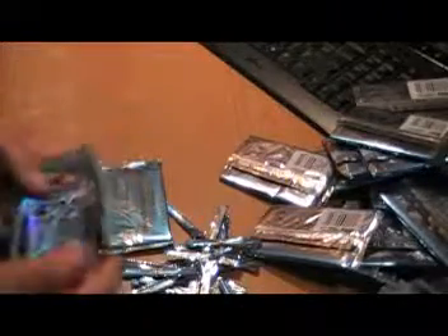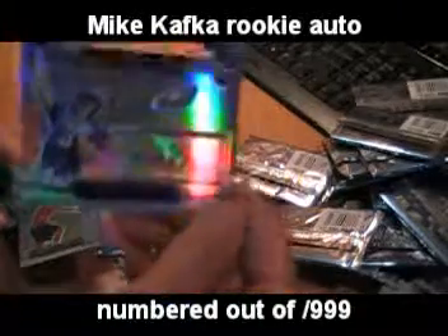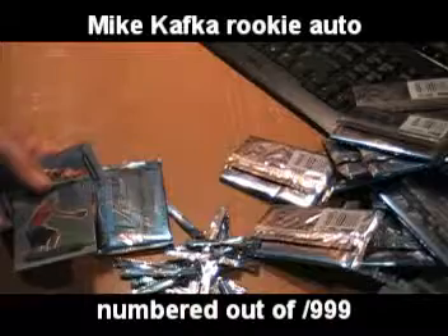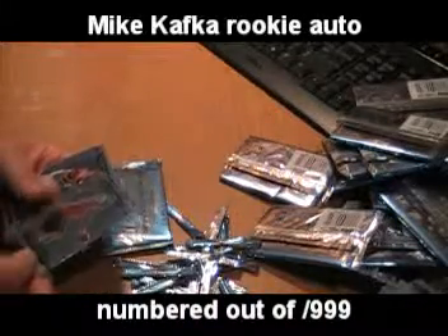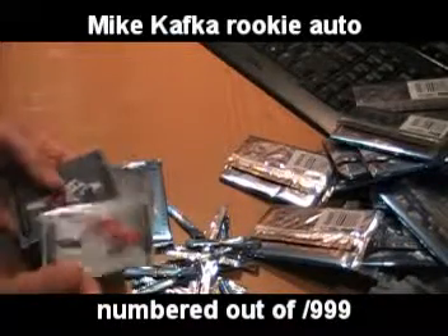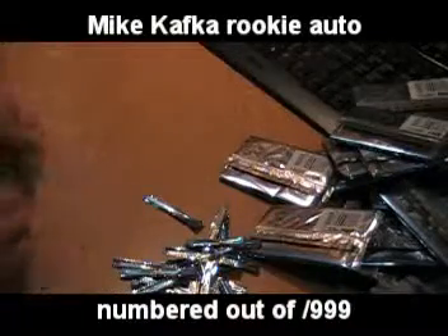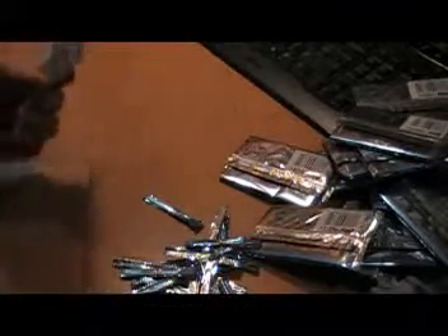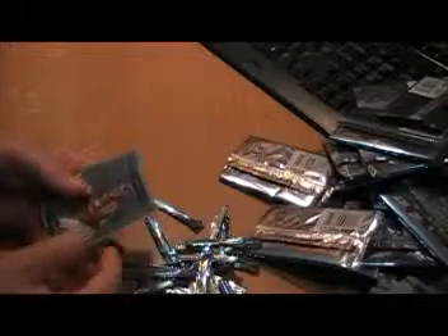There it is — Topps Platinum. Mike Kafka regular autograph. That is a patch. I would have liked to have seen it be somebody different. Jonathan Crompton, quarterback for the Chargers — he's on the developmental squad, the taxi squad, for the San Diego Chargers. Ochocinco Williams, Darren McFadden.